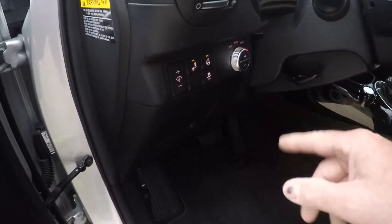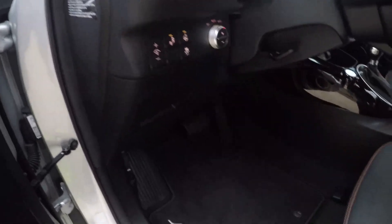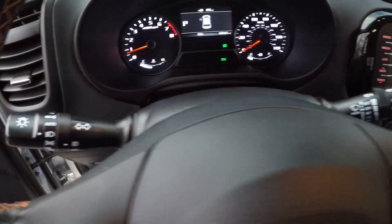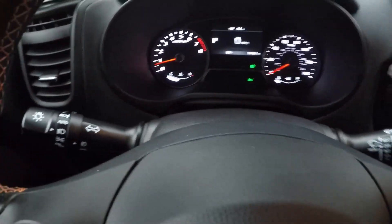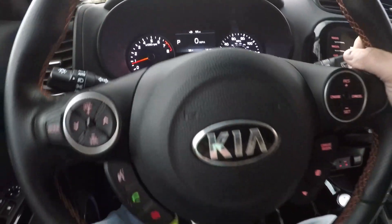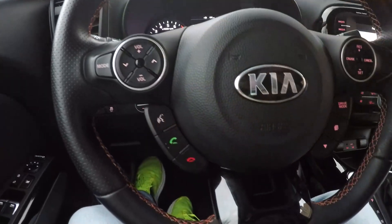Traction control, blind spot warning system. Got clean carpets and floor mats. It's only got 18,161 miles — very low miles. Got a nice comfortable cockpit with all your audio controls on the steering wheel.